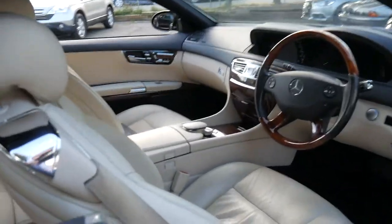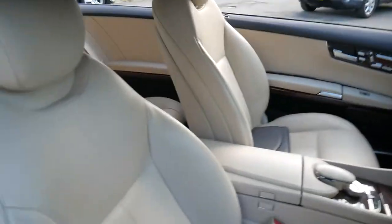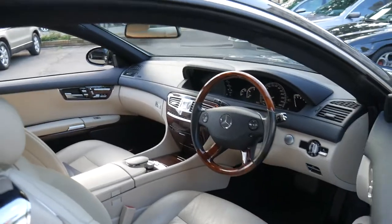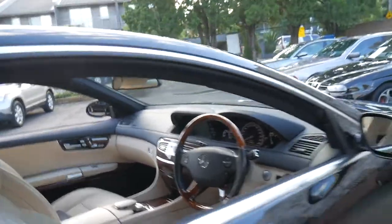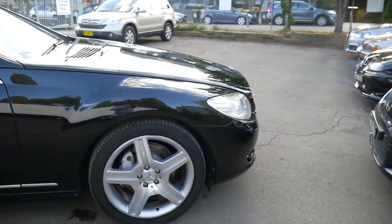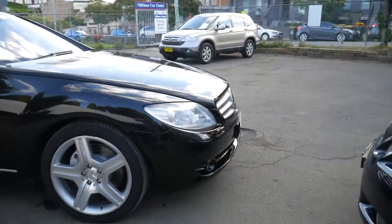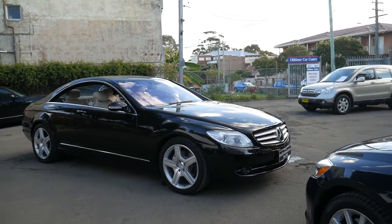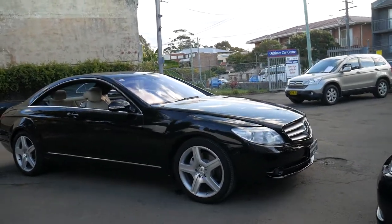It's got the passion leather, which is the perforated leather interior. It's got a good service history and it does drive particularly well. We had it looked over by a Mercedes-Benz specialist, who also confirmed it was a particularly good car.